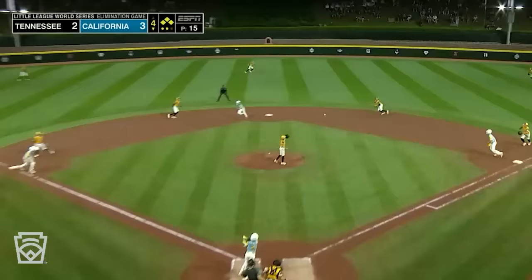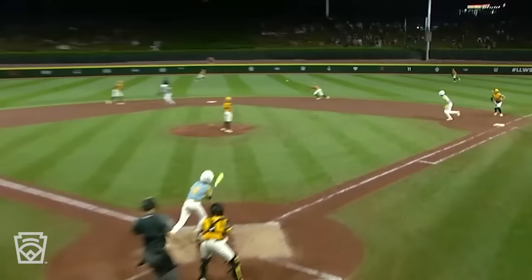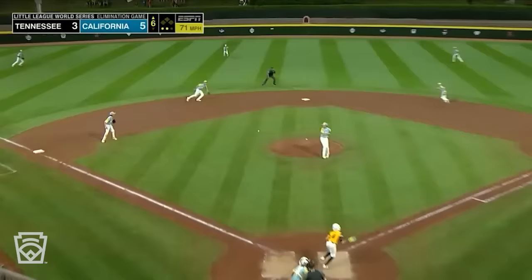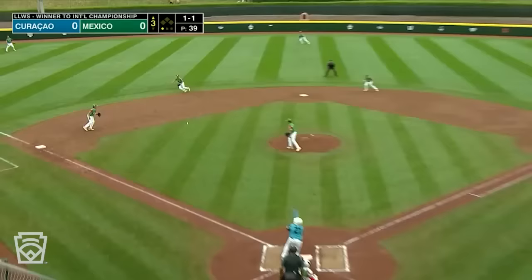Good pitch, line shot — Ty McKenzie. Justice served. After getting drilled in the wrist, he makes two plays in the field, and that can bring a tear to mom's eyes. Last chance — Turner Blalock on the ground at short, diving, he's there, gets up and throws him out. California wins it, and they will play again tomorrow.